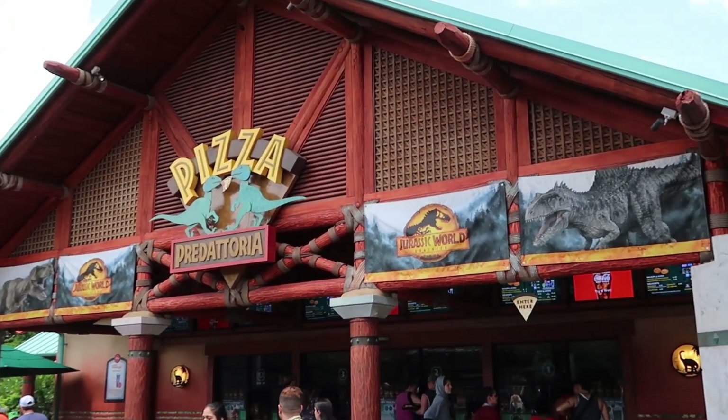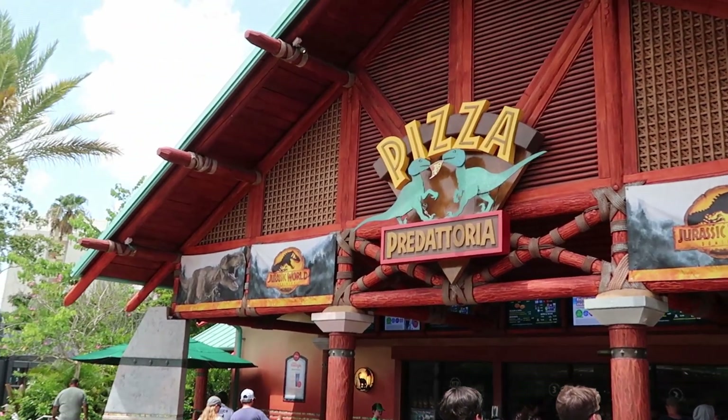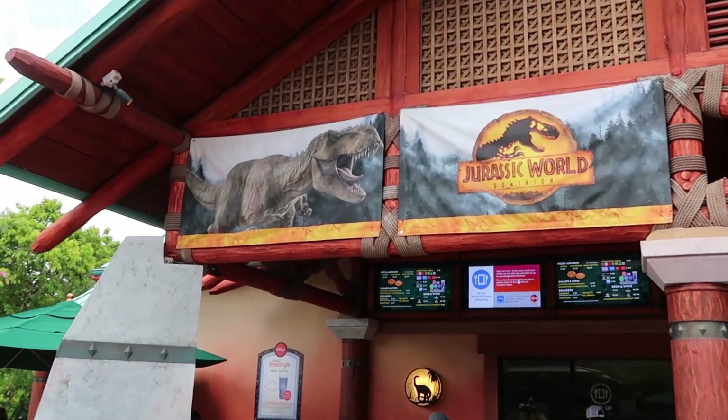Over here at Pizza Predatoria they have some new banners reflecting Jurassic World Dominion — that's actually a really nice touch. It's really cool to see that they're continuing the Jurassic World Dominion theming even at some of the quick service restaurants.